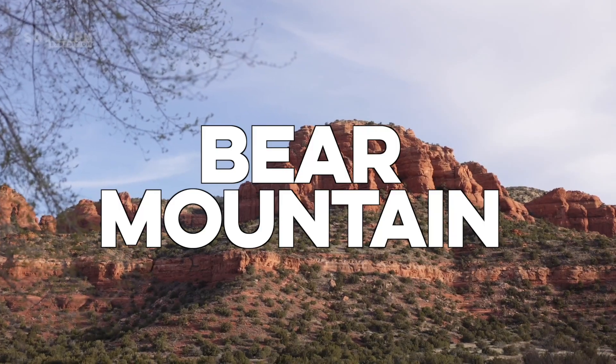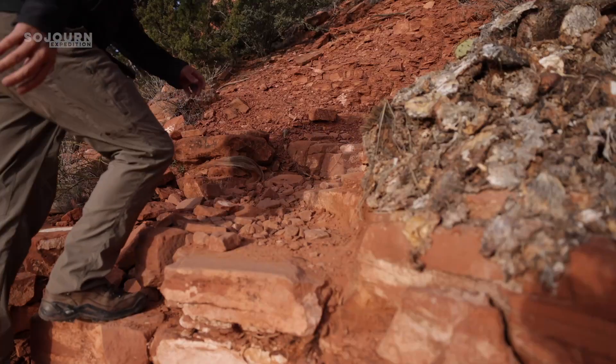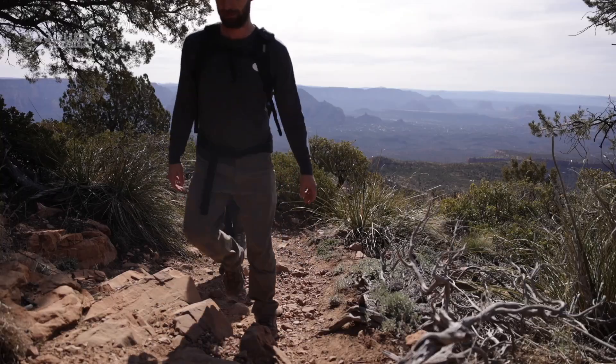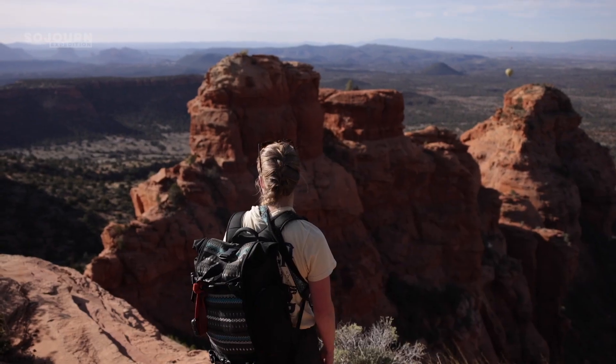Number 12: Bear Mountain. This trail is on the northwest side of Sedona, and it's a rough one. The trail is 5 miles long with more than 2,000 feet of elevation gain. This one is all about the workout, but it still has some decent views along the way. Also, the trail has 4 false peaks, which would have been good to know before the hike.